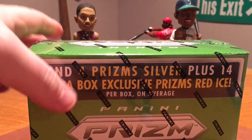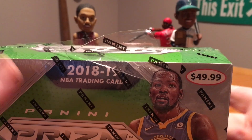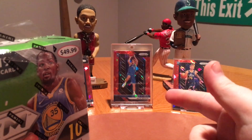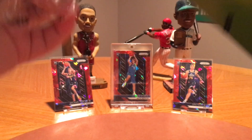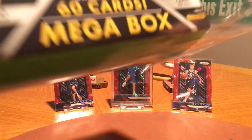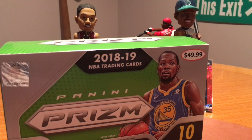Let's go ahead and get into this, let's see what we can pull. These are typically $50 at Target. The one I got with the Luka in it I got at my LCS for $40, so that was a hell of a deal. I've been trying to find the ones with the pink ice prisms, but I have not found any of those anywhere.